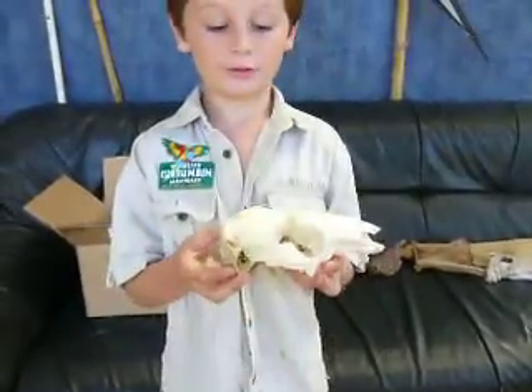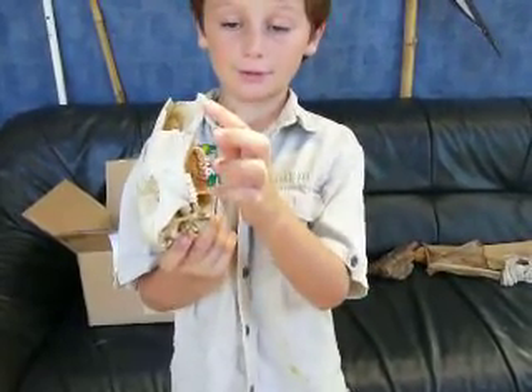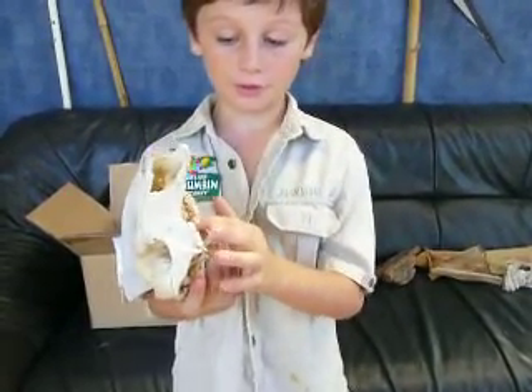This is a skull probably from a kangaroo, because it has teeth up here, then no teeth, then teeth down here.